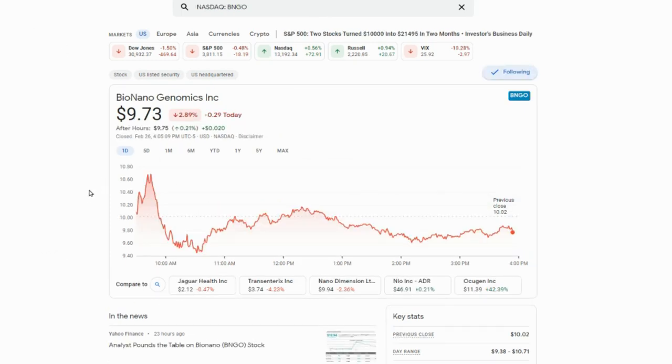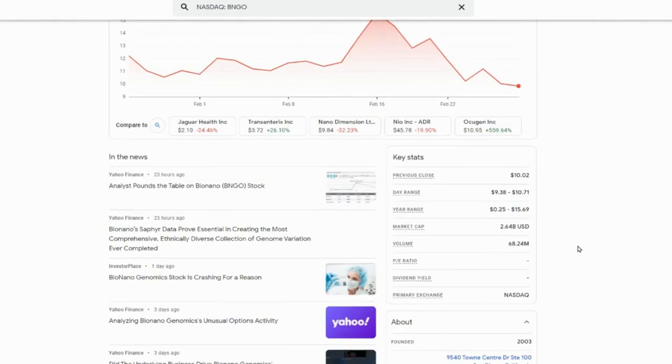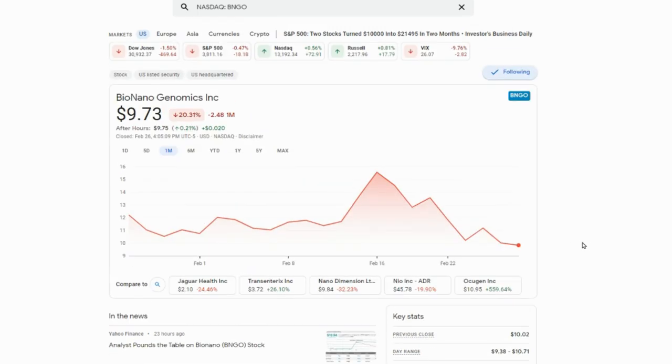Number four is Bio Nano Genomics — a company that has a bright future. If we look at the one-year chart, you can see this stock went up to close to sixteen dollars a share before pulling back massively. When you're looking for opportunities, go to stocks that have this kind of pullback, because you know where they came from and that they can get back to that point. I own this one and I'm going to add to my position — if it gets down to under eight dollars, I'm putting even more in.